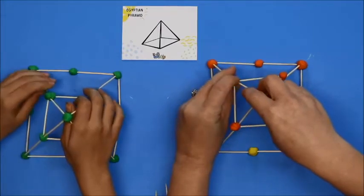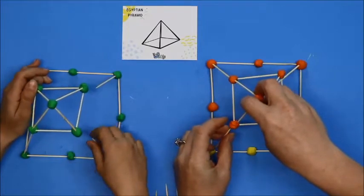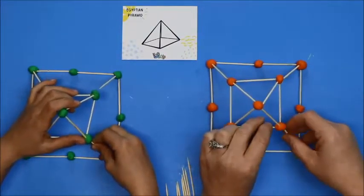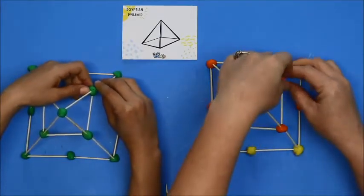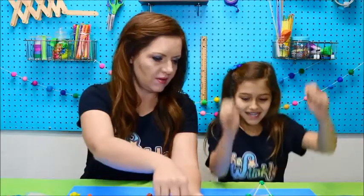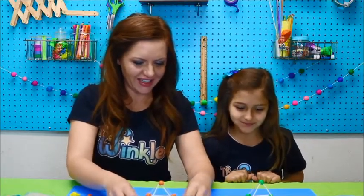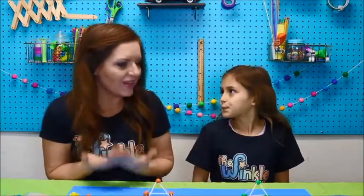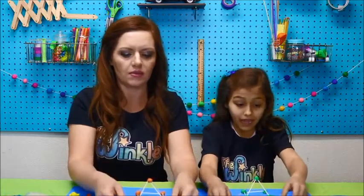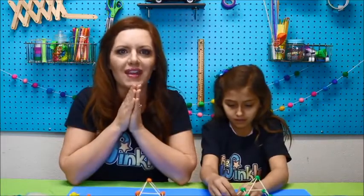And now we get to put the top on. This part can be the trickiest — just be patient and take your time. Each of those toothpicks that you have pointed towards the middle is going to go into a ball of clay that's on the underneath side of that first triangle prism that we made. We have made a wonderful Egyptian pyramid! It does come apart, so you can take a picture and then take everything apart and we can get ready for our next project.